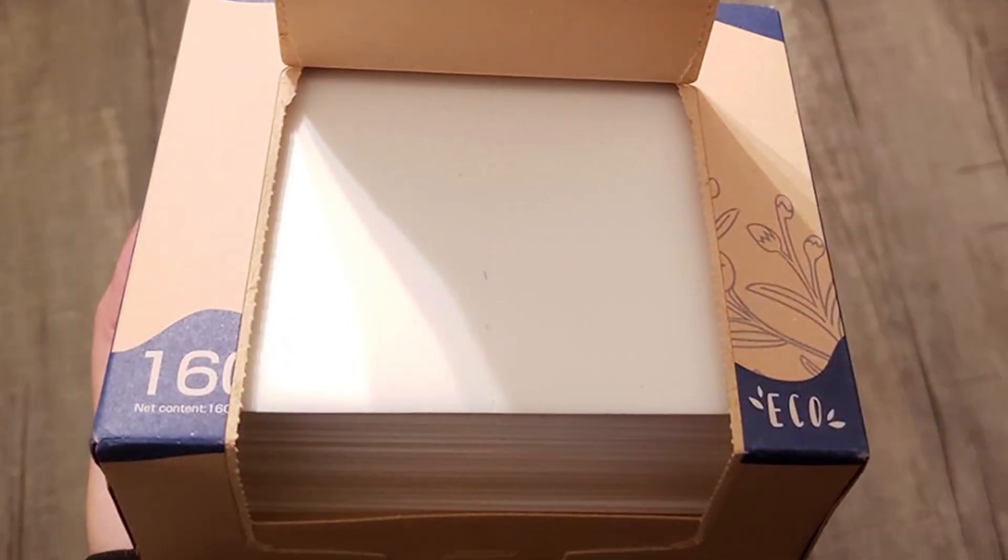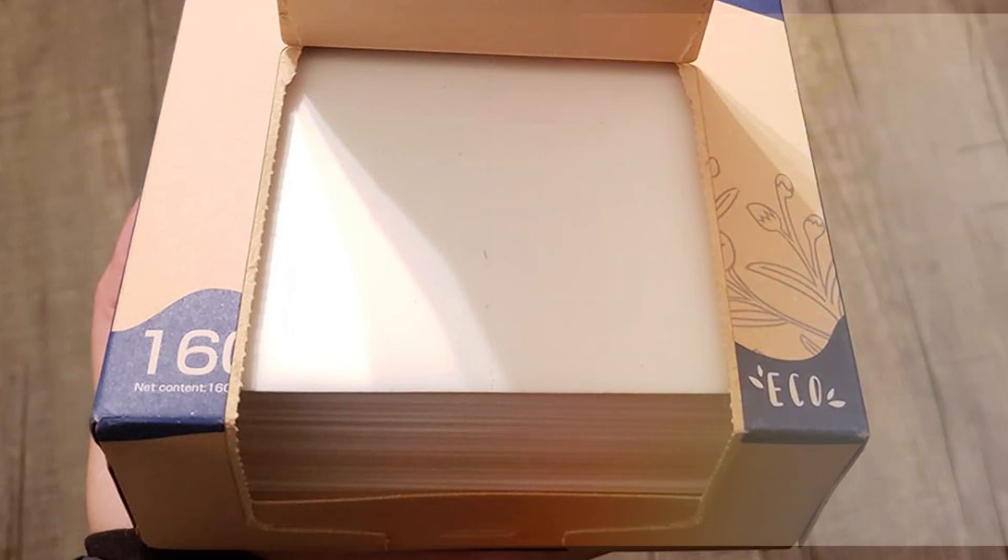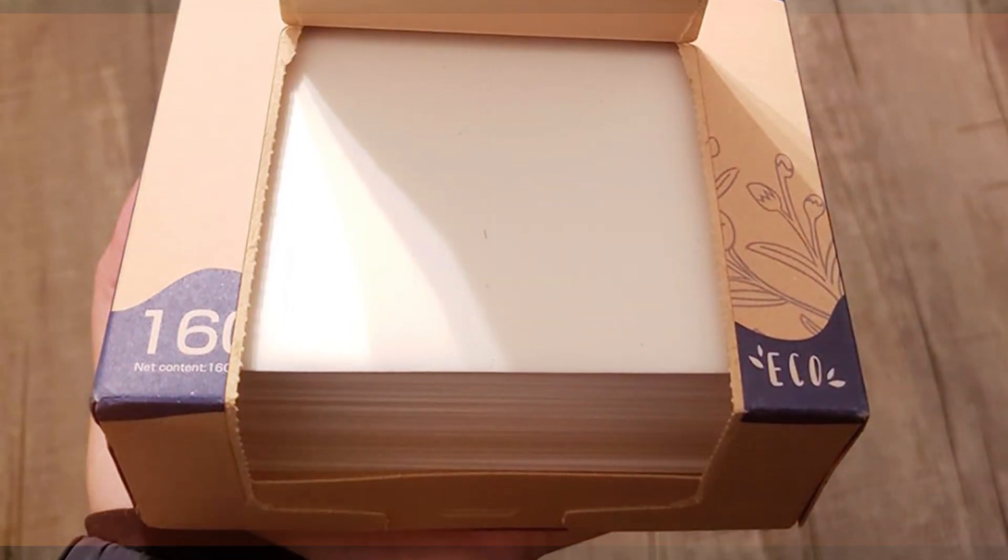But what about durability? Each sheet dissolves entirely in the wash, leaving no residue and ensuring that your washing machine stays as clean as your clothes. In terms of features and specifications, these sheets are both eco-friendly and suitable for all types of washing machines. They are free of harsh chemicals and dissolve completely, making them an excellent choice for those with sensitive skin or allergies.